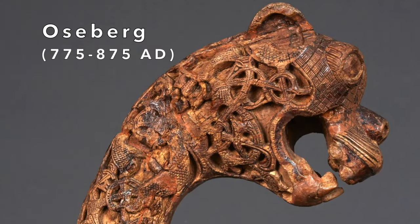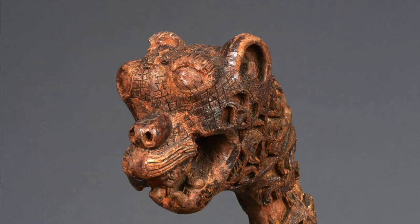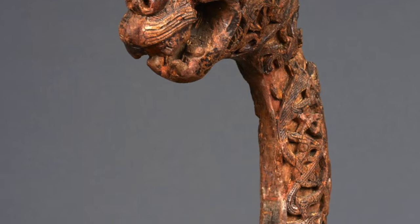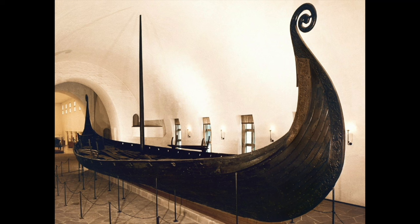The Oseberg style is the first noted style in traditional Viking art. Its name derives from the burial mound discovered at Oseberg, Norway in 1904-1905. At this burial place, the famous Oseberg Viking longship made of oak wood was uncovered, and has remained one of the most studied works of this period.